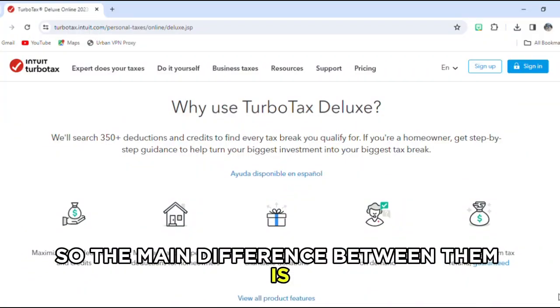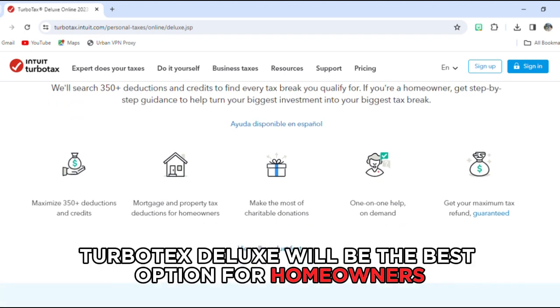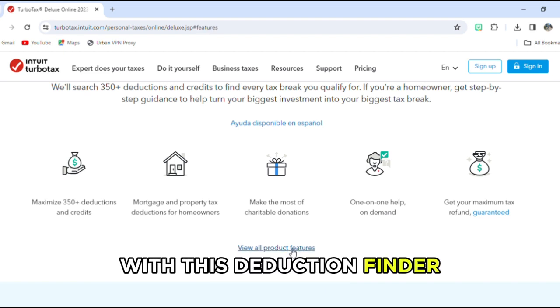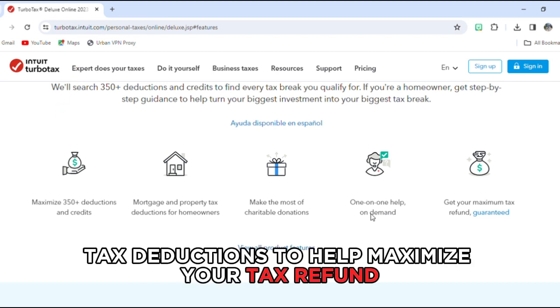The main difference between them is their target audience. TurboTax Deluxe will be the best option for homeowners and those looking to itemize their deductions. With its deduction finder, TurboTax Deluxe can search up to 350 plus tax deductions to help maximize your tax refund.